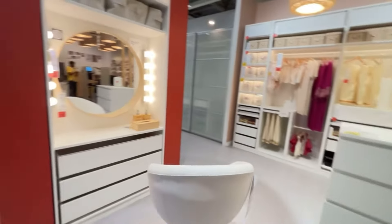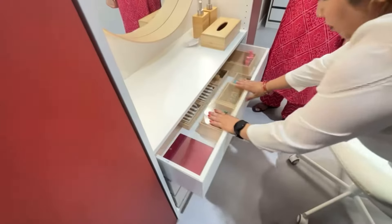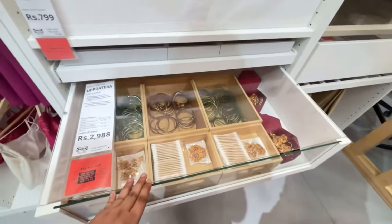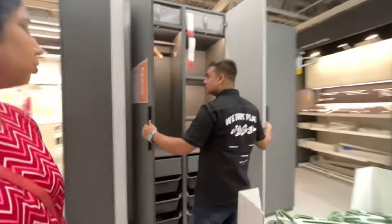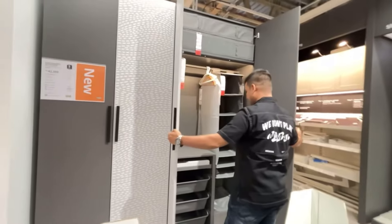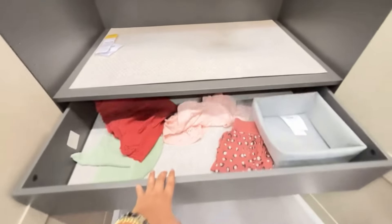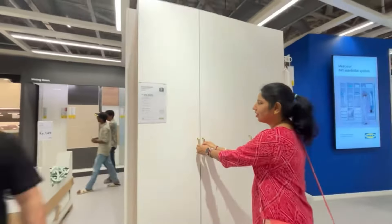Wardrobes go up to 80k–90k depending on how luxurious you want to make it. This was like a master bedroom or walk-in closet sort of area, beautifully decorated and customized. One thing to notice is that what you see is not necessarily what you have to pick — you can really customize anything and everything, whether it's the storage area, size, color, or material of the doors.